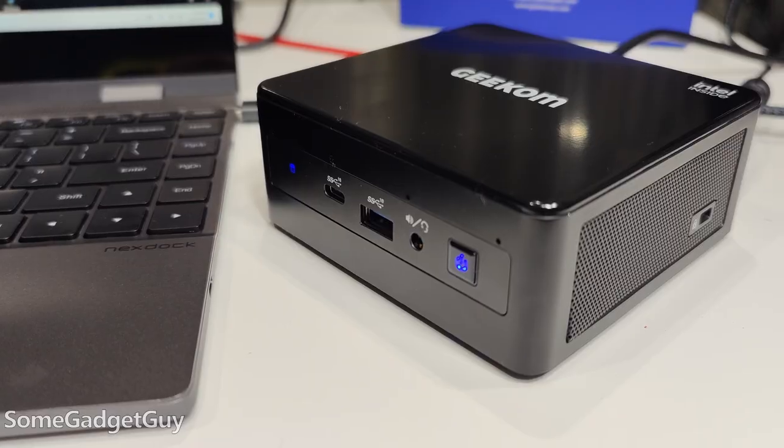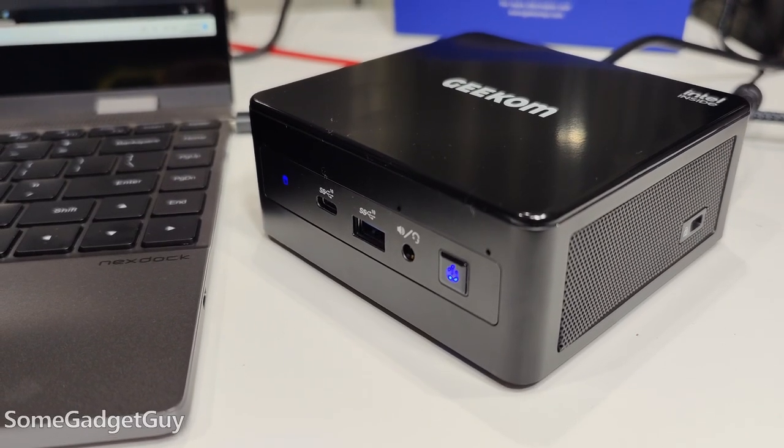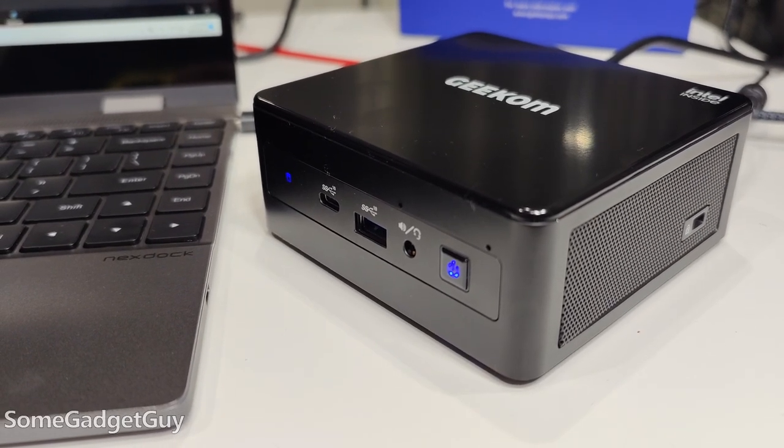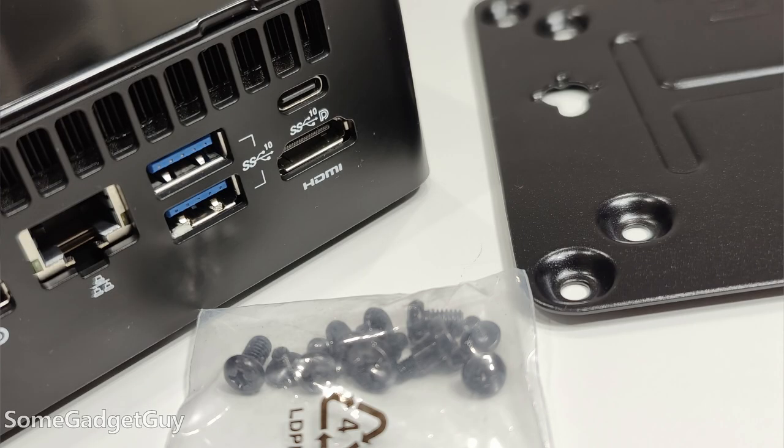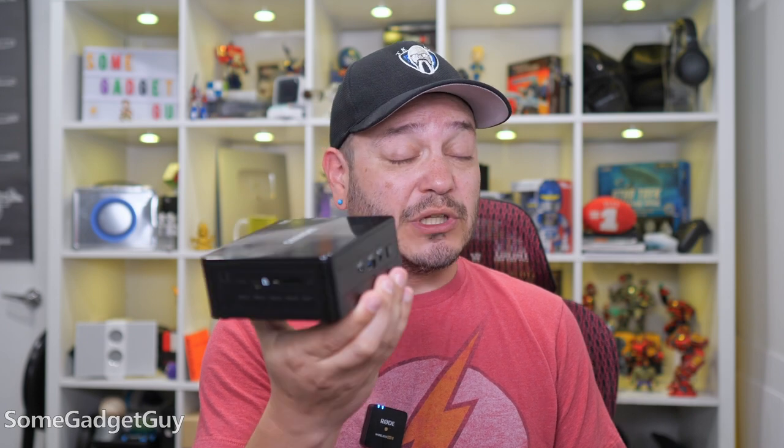I should also mention, especially while playing some games, that the Geekom runs quieter than I was expecting. Even after a longer run of Tetris, while I can hear the fans sitting right next to it, the output settles into a comfortable constant that TV speakers should easily be able to overpower. You expect a bit more of a whine or a louder laptop sound, but the extra depth here helps a lot in smoothing out the cooling.